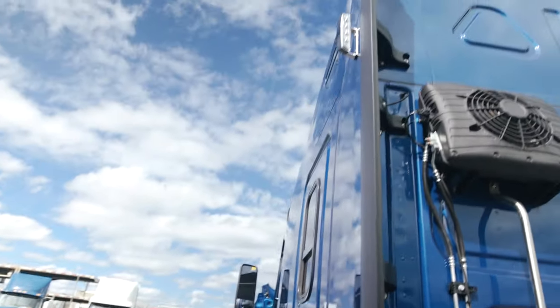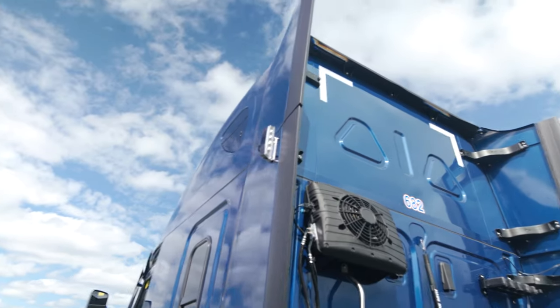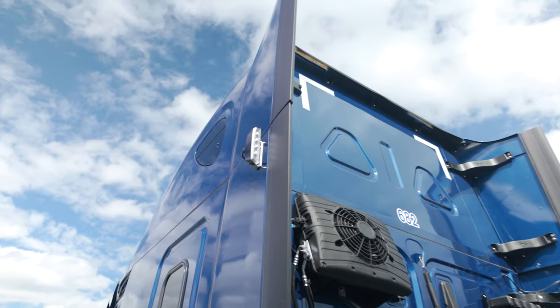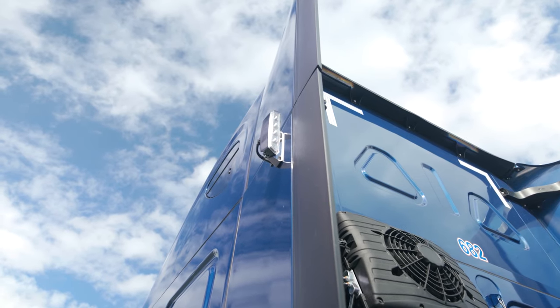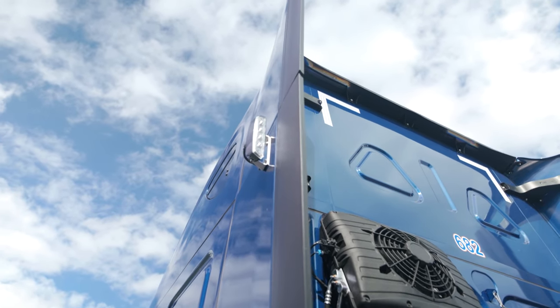Up here we've got our high mount backup LED lights. These are controlled in cab and are on both sides, and they create a significant amount of light when you're backing up, in addition to the flush mount lights that are in the back of our cab.